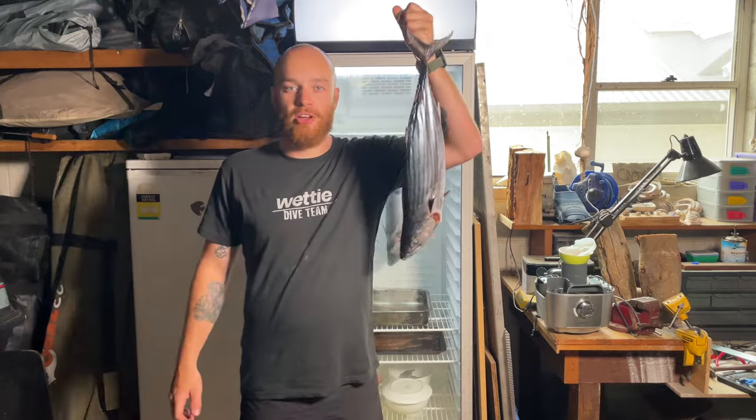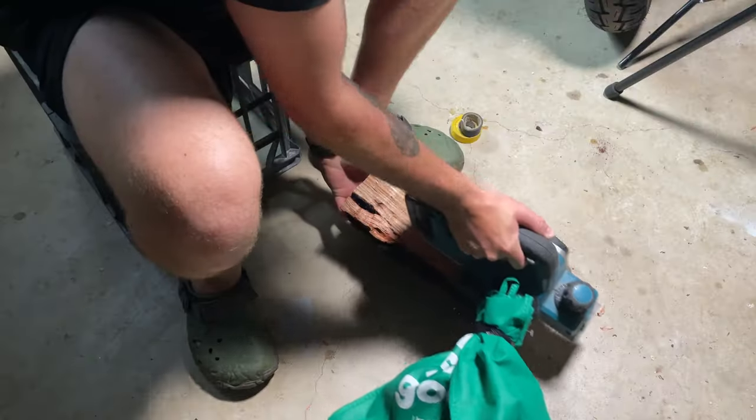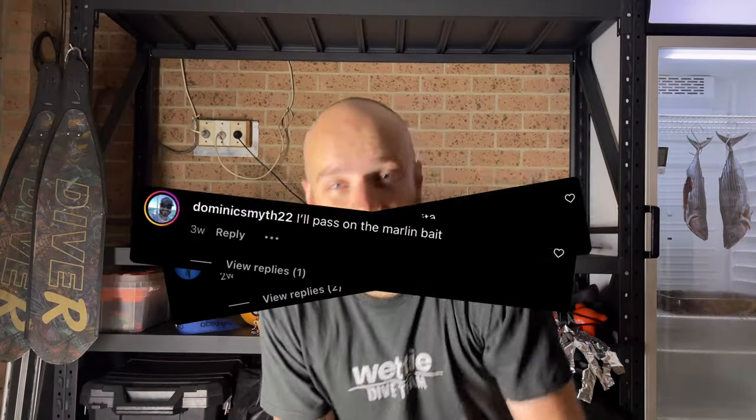Let's smoke some Australian bonito. Firstly, I just wanted to answer some of the questions I've been getting about finding and shooting these Australian bonito, or Sarda australis. Before all you Americans start coming for me telling me these fish are trash - they're not. They're super tasty. Sarda australis are actually more closely related to a mackerel than a tuna, despite what they may look like.